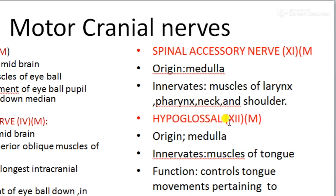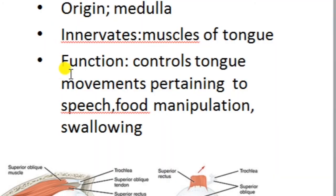The twelfth cranial nerve is the hypoglossal nerve. 'Glossal' means tongue. This nerve arises from the medulla region and innervates the muscles of the tongue. It controls left, right, up, and down movements of the tongue, and its function pertains to speech, food manipulation, and swallowing. In total there are five motor cranial nerves, three of which are exclusively for eyeball movement.